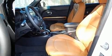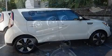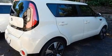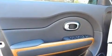Kia prioritized fit and finish as evidenced by a tachometer, an automatic dimming rear-view mirror, rear wipers, and power windows. Storage solutions are integrated throughout the interior, demonstrating thoughtful attention to detail.